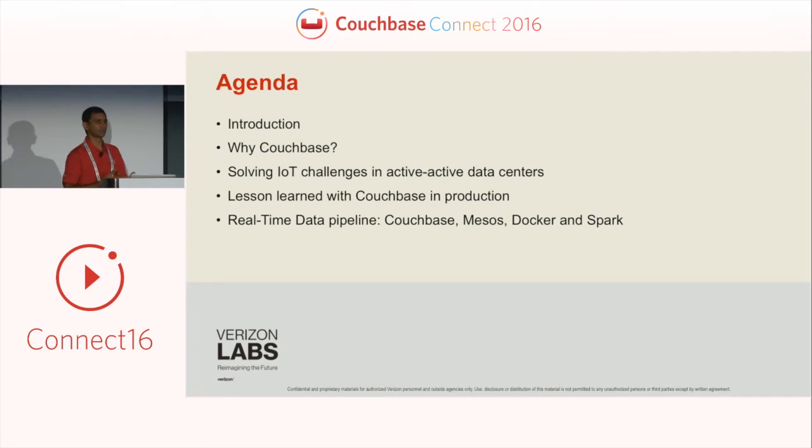The quick agenda: I'll go through introductions of myself and my team. We'll cover how we solve challenges associated with active-active data centers using Couchbase, lessons learned when we deployed Couchbase in production, and our real-time data pipeline using Couchbase, Mesos, Docker, and Spark. We have a demo showing Couchbase running at 3.5 million operations per second, and Spark processing around 500k events per second streamed through Kafka into Spark jobs.